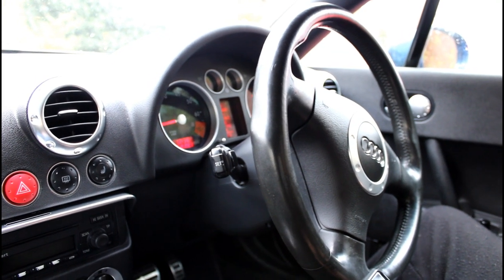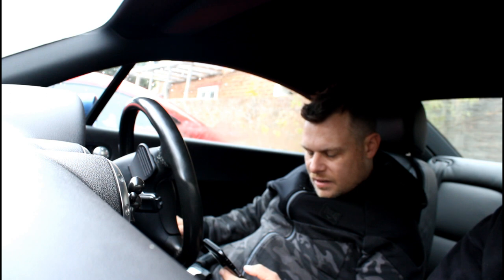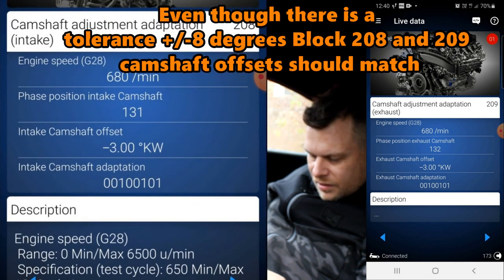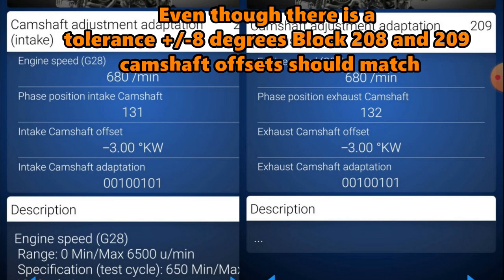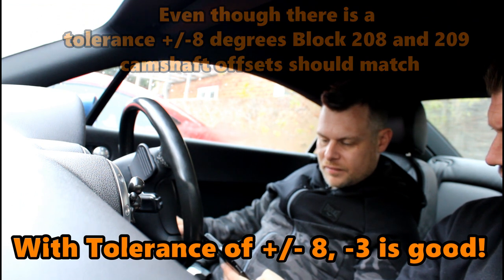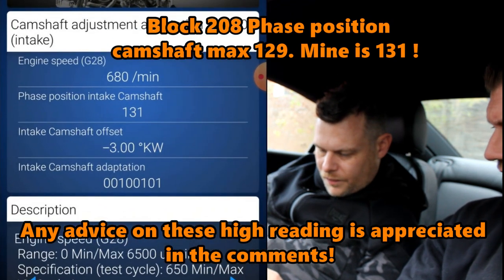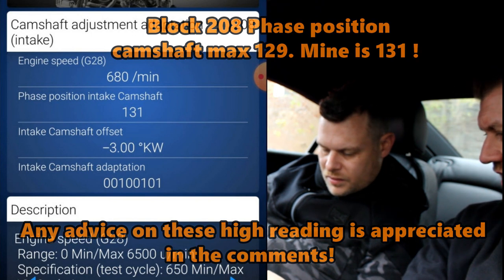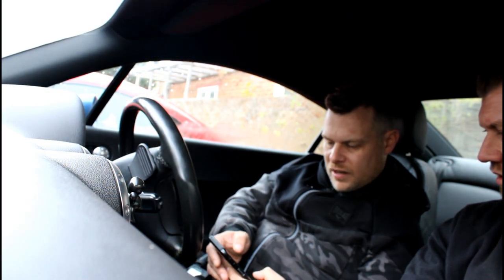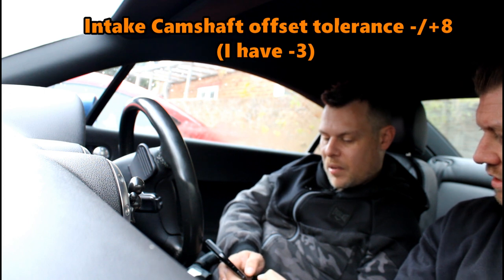Now we're going to look at the chains. Using block 208 - camshaft adjustment adaption - camshaft adjustment intake camshaft: three degrees. Camshaft exhaust: three degrees. And three degrees on the other. Specification is minus eight or max eight. So three degrees is well within tolerance. The phase position intake was between a minimum and a maximum - maximum is 129 and that's reading 131, which is slightly more than the position tends to go to. That's 131 on one side and 132 on the other, intake side and exhaust side.